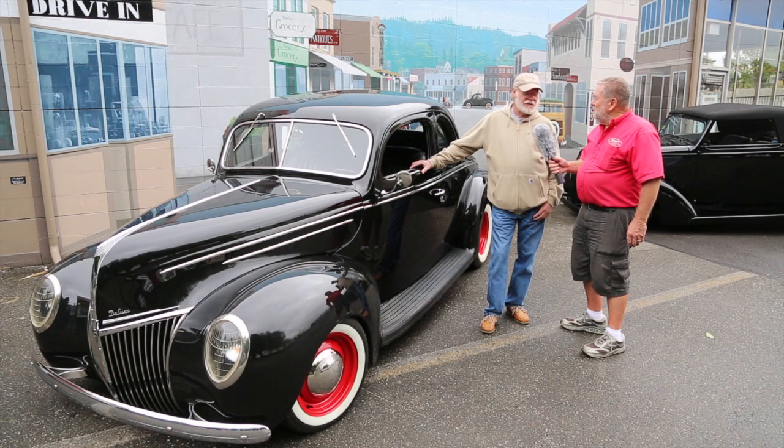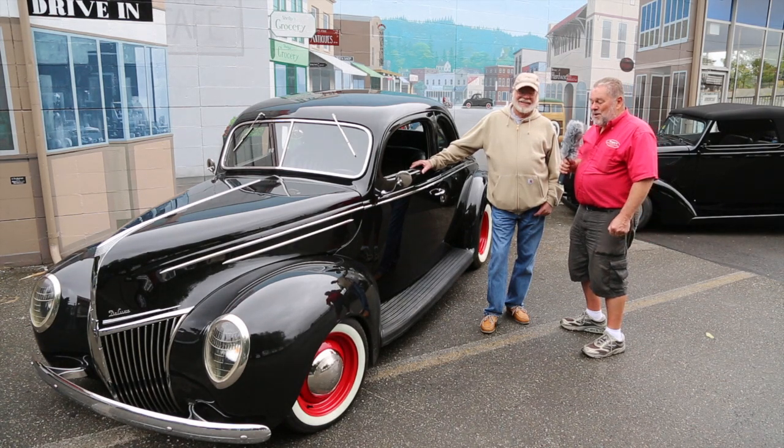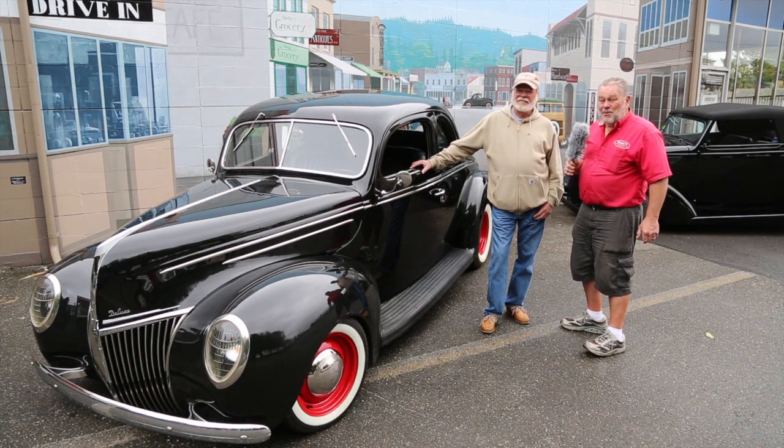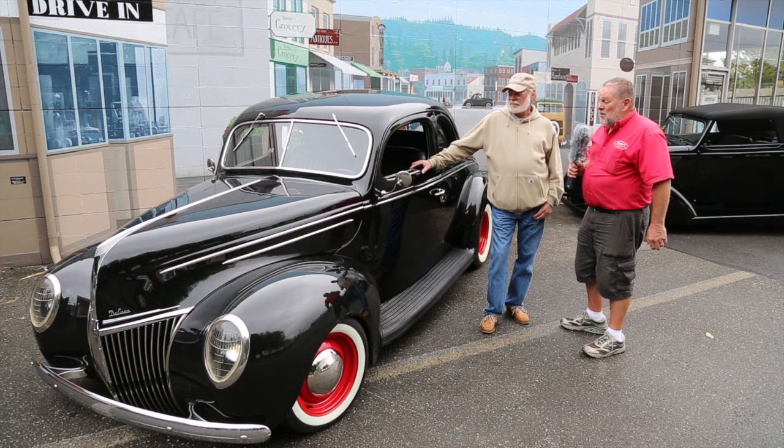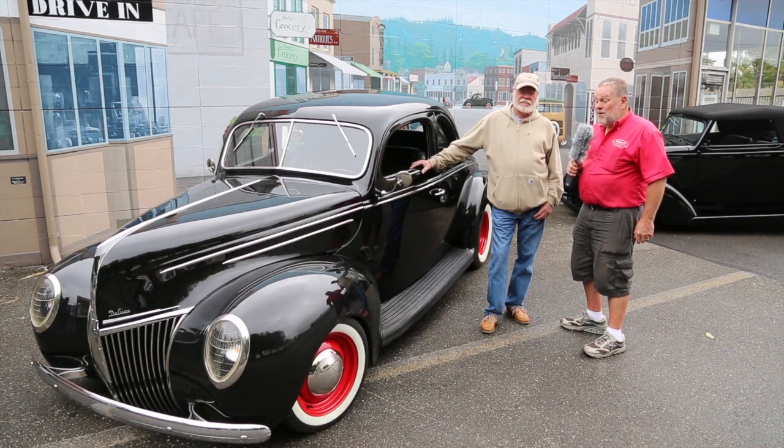I met him down in Portland at one time and we kept running into each other at all the car shows and auctions. 25 years later here we are. Larry and I are good friends - he's a great guy. When he tells you something, that's just exactly what it is. Now we're standing in front of this 1939 Ford right here.